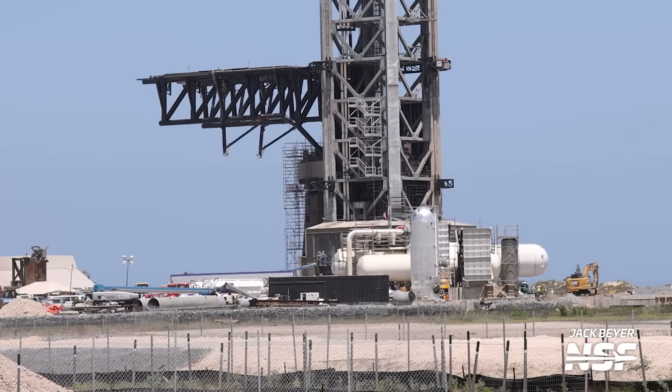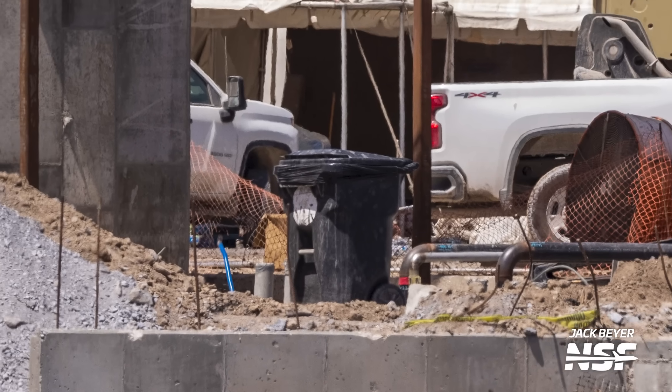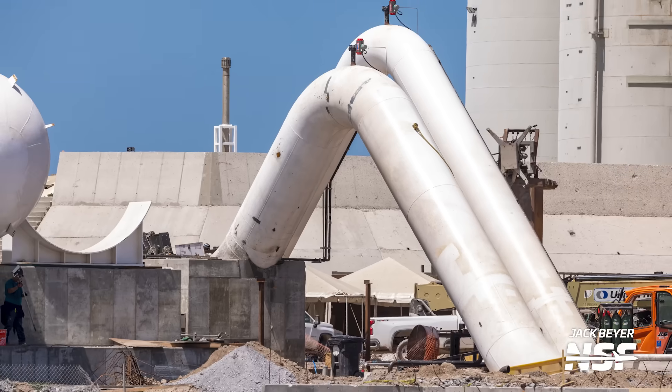At this point, the deluge plate looks relatively operational, though we still wonder if we're going to see a full-scale test of it. While it was a major focus of work in the last few weeks, it no longer appears to be in the spotlight — at least the installation of it. More on the deluge later. You can see part of the deluge pipes are still visible on the surface, and you can even see them next to everyday objects to get a perspective of just how big they are.